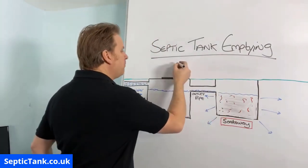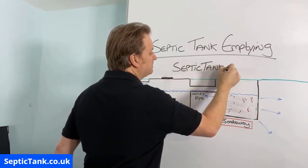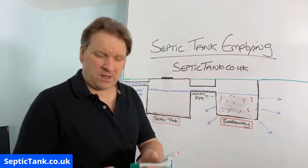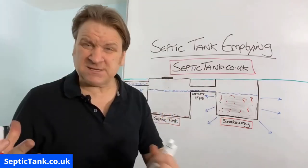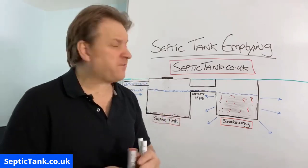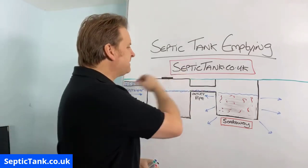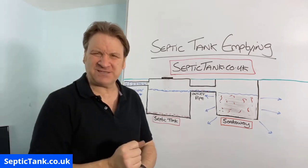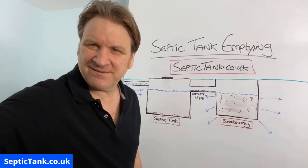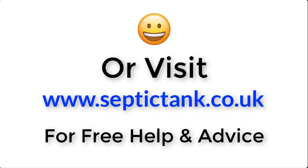I hope that's helped you regarding septic tank emptying today. If you want more free advice and information, go to septictank.co.uk - that's my main website. I'm also on YouTube and Facebook, and it's called Septic Tank TV. All this stuff is free - I don't want a penny, there's no catch, no con. I've done hundreds of free videos to help people save money and fix septic tank problems. Just go to septictank.co.uk or search 'Septic Tank TV' on Google. Thank you very much for watching - you take care and I'll speak to you soon.